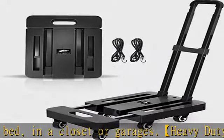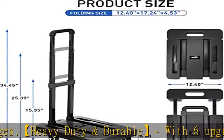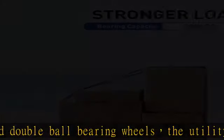Adjustable handle: the telescoping handle of the luggage cart has three different height settings with arbitrary switching and is 90 degrees to 150 degrees adjustable, so you can adjust the height according to your needs.